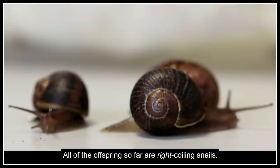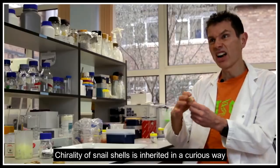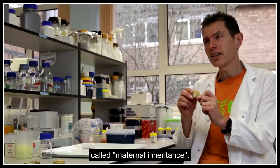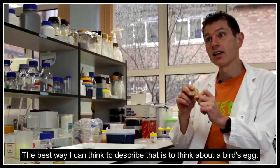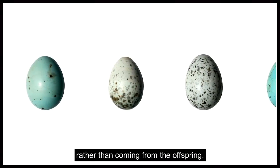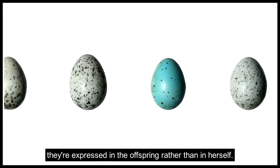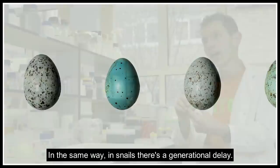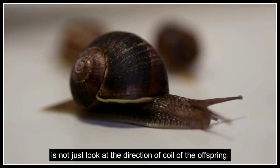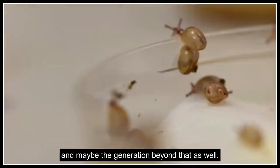All of the offspring we have found so far are right-coiling snails — that's more or less what we'd expect. The chirality of snail shells is inherited in a curious way called maternal inheritance. The best way to describe it is to think about a bird's egg — the egg colour is dependent upon the mother rather than the offspring, so it's a delay in the expression of the mother's genes. In the same way in snails, there's a generational delay. So we'll need to look not just at the direction of coiling in the offspring, but at their offspring, and maybe the generation beyond that as well.